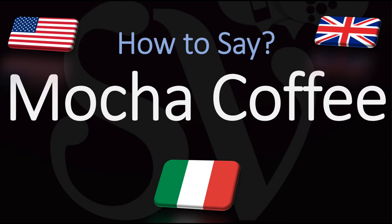We are looking at how to pronounce mocca coffee. In Italian, CH sounds like the letter K. So, do not say mocha, of course, but rather mocha coffee.